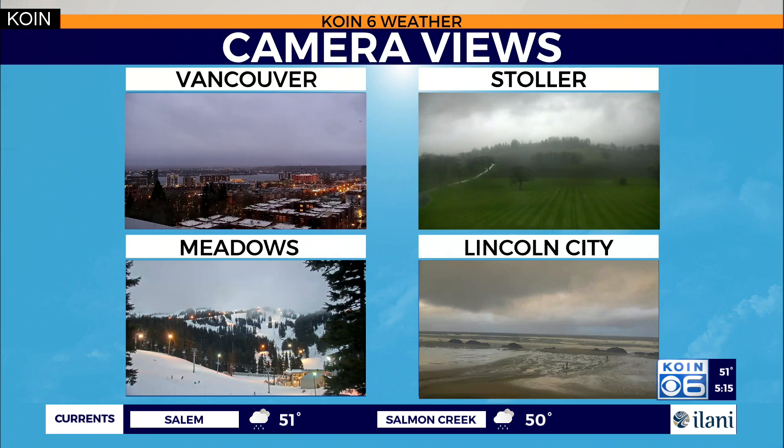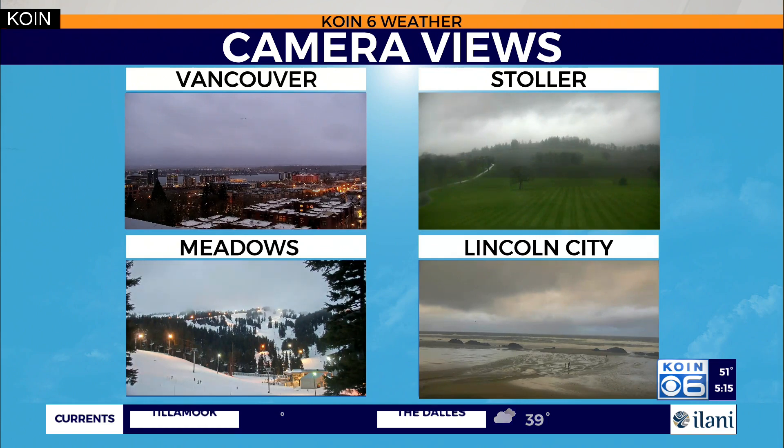There's Vancouver, there's Stoller, there's Mount Hood Meadows and Lincoln City. You can see that it's starting to open up a little bit — there are some folks out there. Stoller just looks gloomy. Mount Hood Meadows is just waiting for that snowfall to come down, and when it does arrive, it should be in full force.